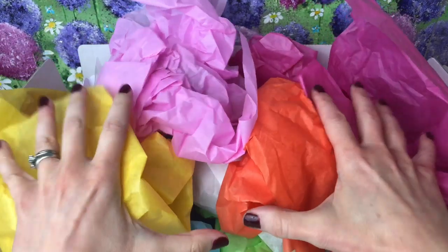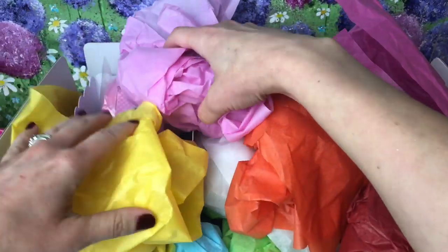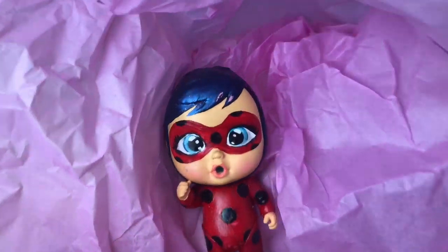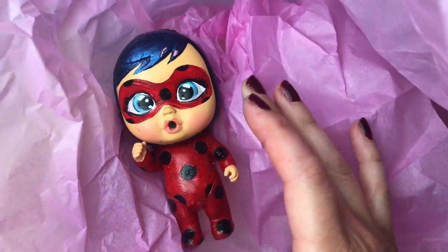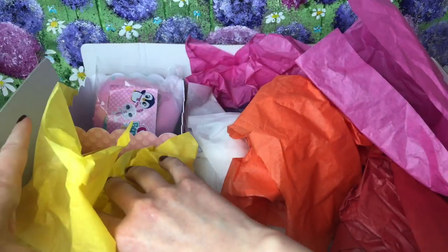I'm gonna go for the pink one first. Oh, I can already see something exciting in there! Inside here is our custom Crybaby - this is a ladybug. Where's Cat Noir? Well, he's not here.